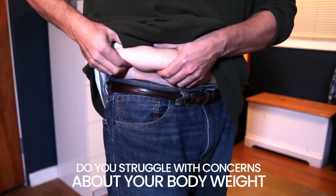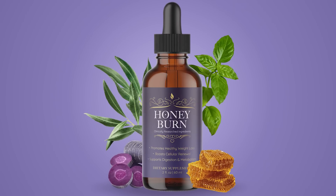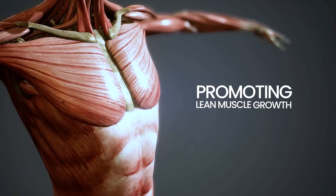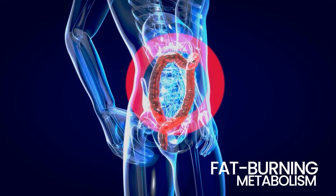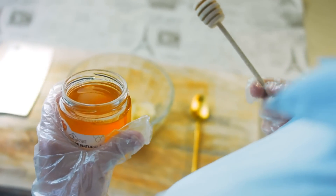Do you struggle with concerns about your body weight and experience constant fatigue? Honeyburn offers a solution. Targeting obesity causes and promoting lean muscle growth, it enhances fat-burning metabolism with 11 powerful ingredients, including honey extracts.